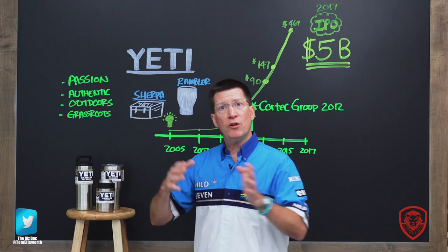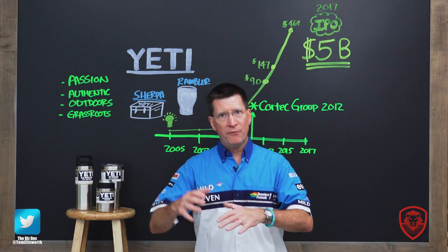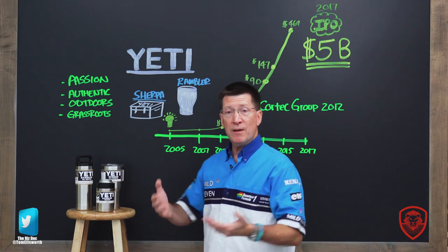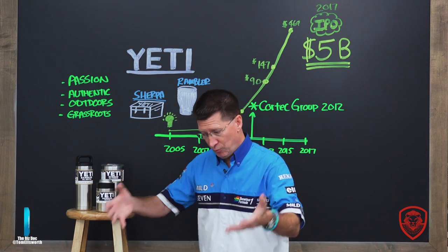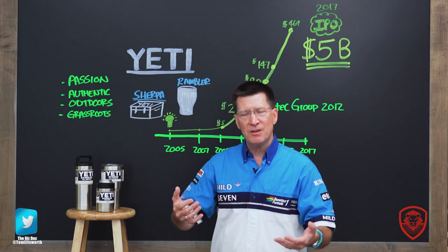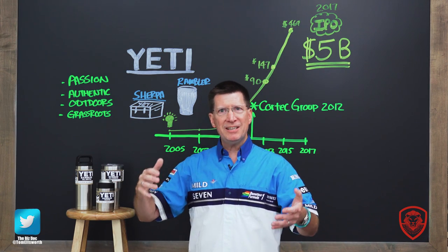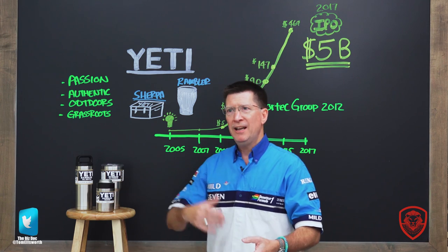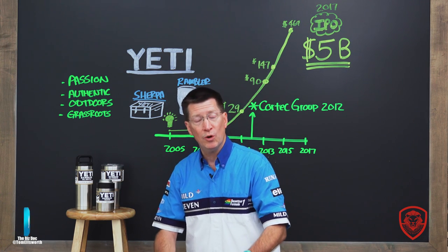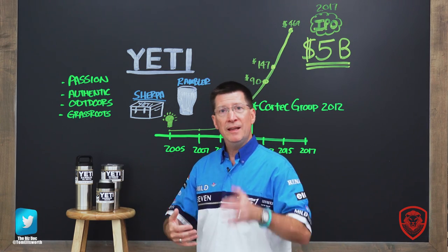There's an important lesson here: they were an overnight sensation after five years of hard work. Before you see the explosion of any great company or product, there's a lot of hard work behind it. They went to fishermen and dedicated outdoorsmen and said, what do you think? This cooler — you can stand on it, and it keeps ice cold for days. There are legends about people who left their Yeti cooler on a rooftop balcony, had a party, forgot it — and three days later there was still ice in it, sitting in the sun.